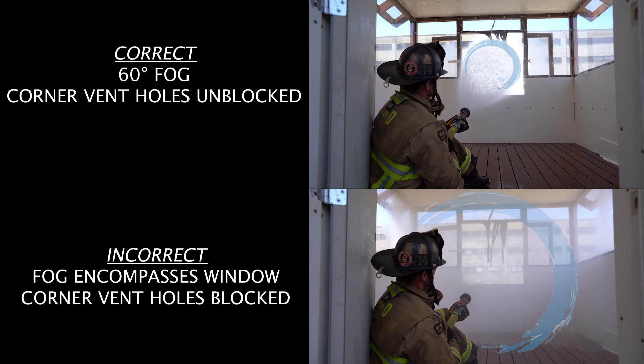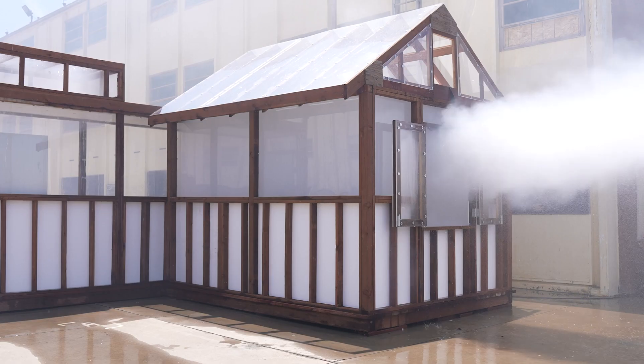As demonstrated in this video, the time it takes to exhaust the environment and bring fresh air in is immediate.